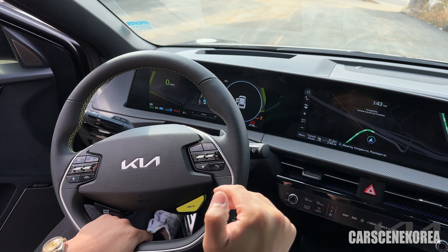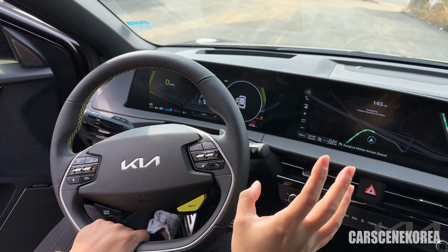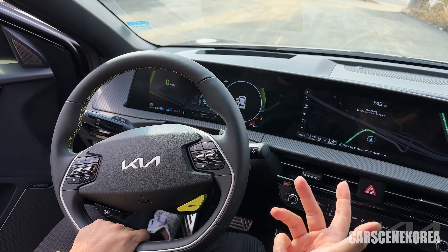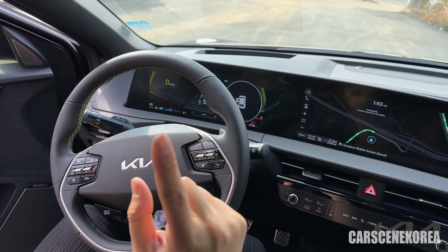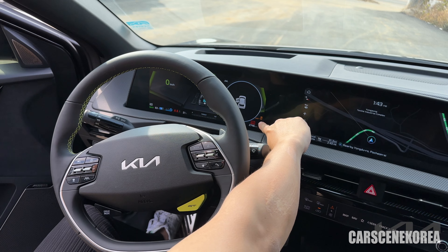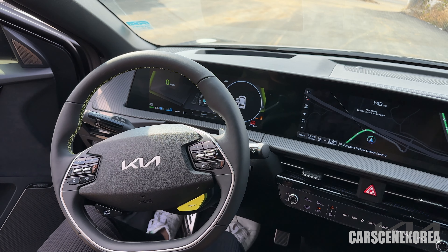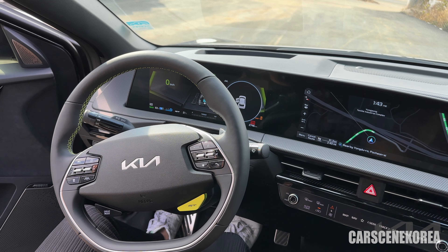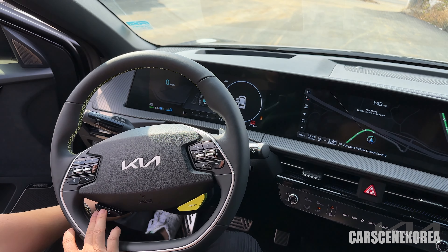The drift mode actually allows the most slip and at the same time the most grip — and I'll be explaining that in point three. That is point two: there is a drift mode and that's how you enter it. Note that going to any other drive mode will deactivate drift mode, but the VDC stays off, so beware.